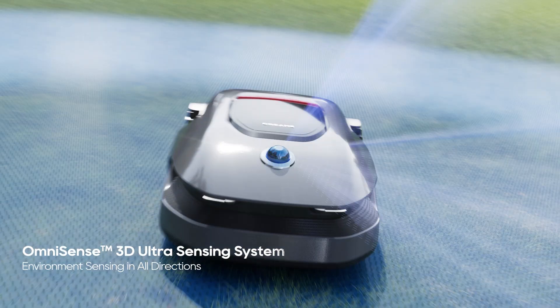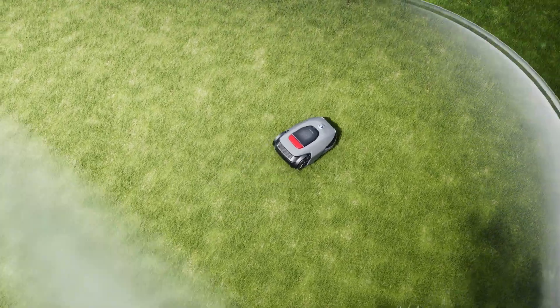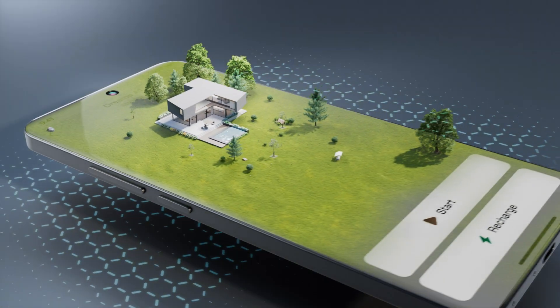With an extraordinary OmniSense 3D Ultra Sensing System, it perceives the environment instantly, easily generating a 3D garden map in just 15 minutes.